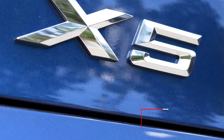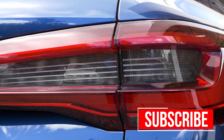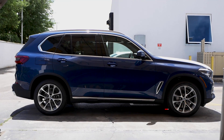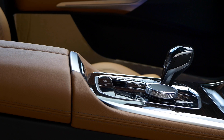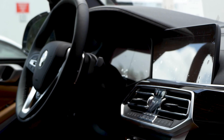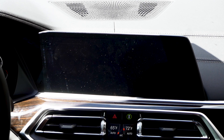Hi there, welcome back to the Beemertech channel. Today's video is going to be a quick look at some super easy remote coding options from Beemertech on a brand new 2019 X5. This model uses the newest MGU version of iDrive, and with Beemertech you can get rid of some of the OEM annoyances as well as unlock some new hidden features within the MGU system.